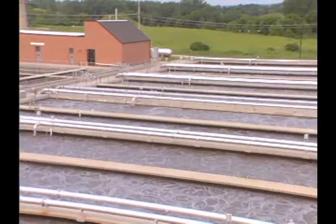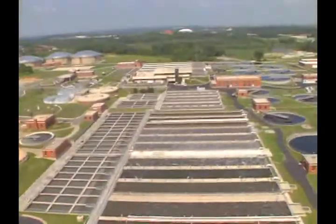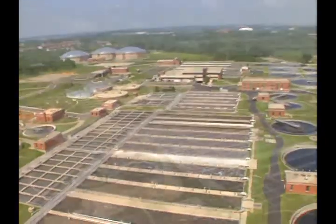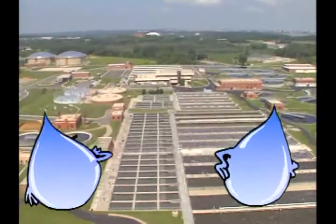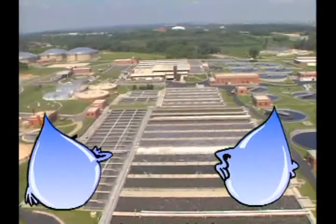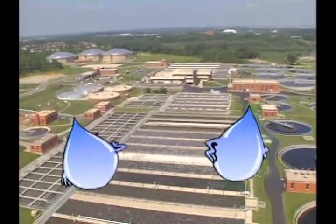Another way water gets clean is at the wastewater plant. Did you know that Madison has a very big wastewater plant? Just look at it down there! It works in amazing ways to get water clean again. Drop and I have been there lots of times. Let's go investigate!